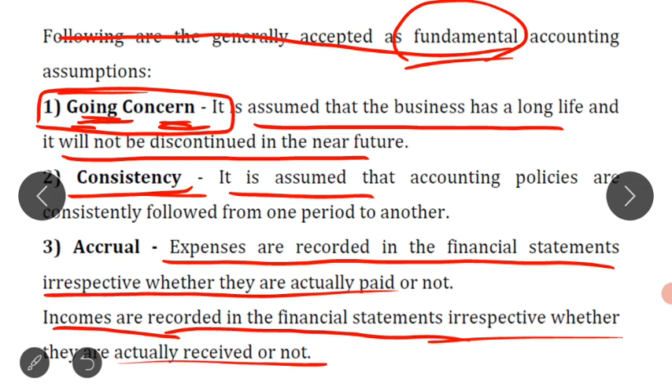According to the accrual concept, expenses are recorded in the financial statements irrespective of whether they are actually paid or not, and incomes are recorded irrespective of whether they are actually received or not. We record the full year's expenses and full year's income in the financial statements, making outstanding and prepaid adjustments. This is also a fundamental accounting assumption. These are the three main fundamental assumptions — going concern, consistency, and accrual — that every business makes while preparing the financial statements.